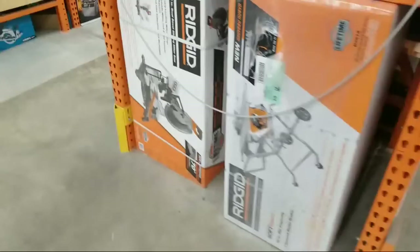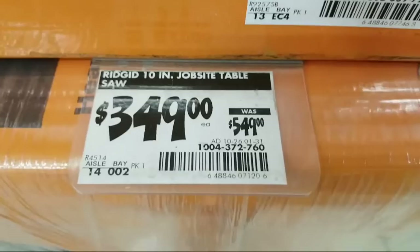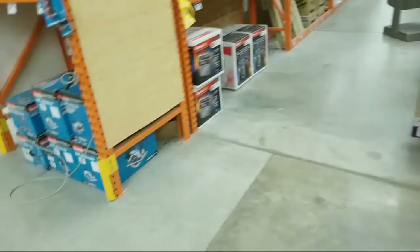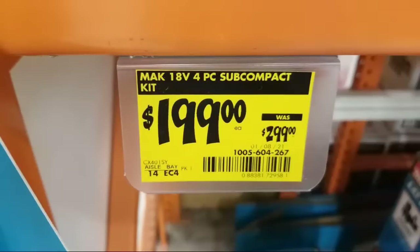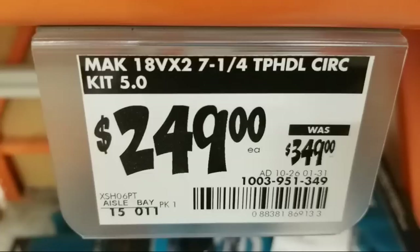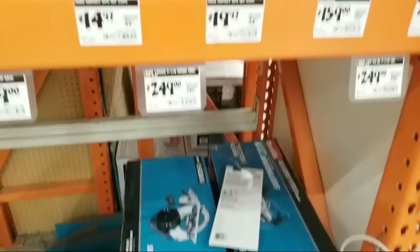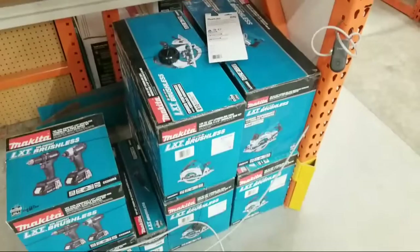They got back in more of the Ridgid table saws - they ran out in December and it's showing $349, so $200 off. There's still the seven-piece combo kit for $299. The Makita subcompact got rid of once it dropped to $199. The circular saw kit is still $100 off - I'm surprised there's no yellow tag on it. I'm pretty sure this is the same deal from Black Friday running until the 31st, so if you want a Makita circular saw kit you have until about next week.